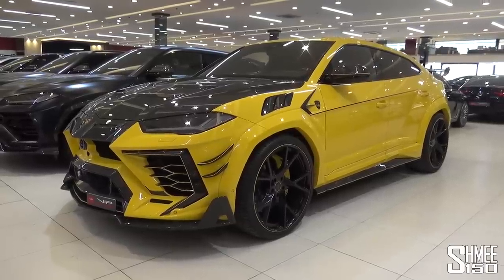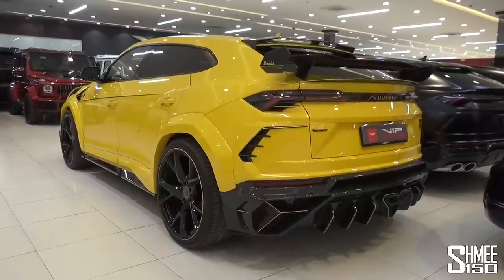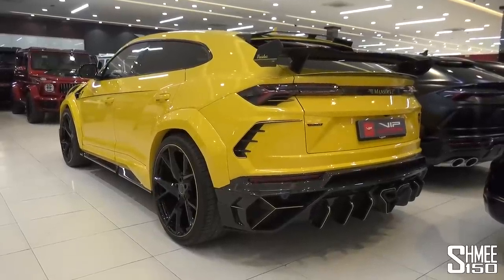Hi guys, I'm Shmi. Hello and welcome back to the channel where you join me today here with my friends at VIP Motors in Dubai, to go inside and check out the Mansori Venetus Evo — based on the Lamborghini Urus but with a little bit of a twist. Inside they actually have the most incredible array of SUVs. Let's head straight in, go check them out, and take out the Venetus Evo for a test drive.